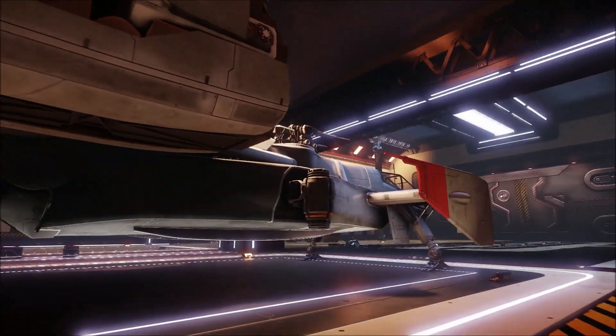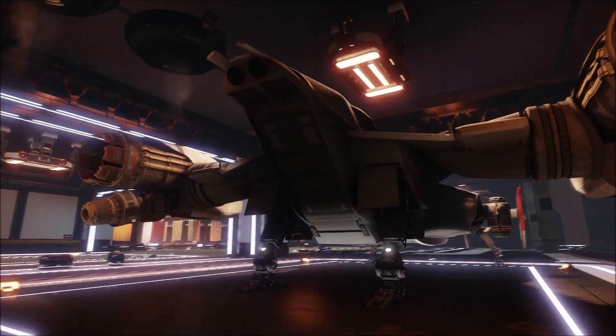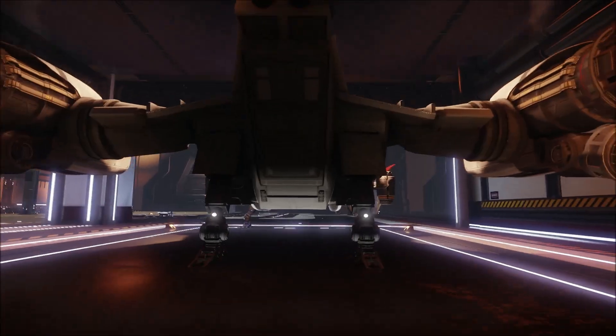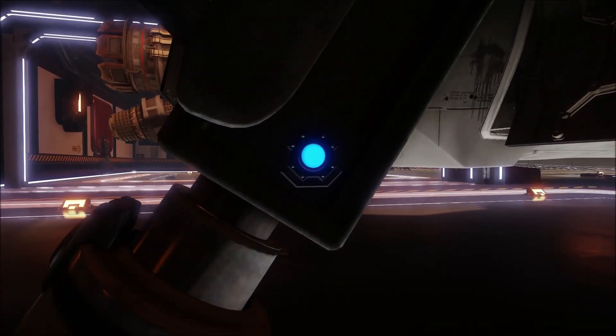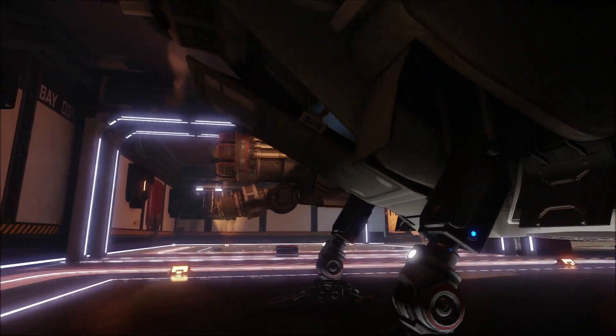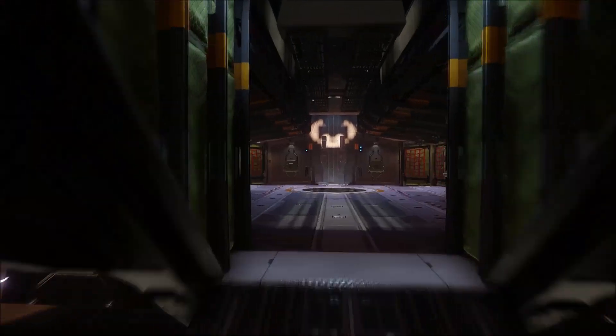Still looks absolutely fantastic — I'm in love with this ship. From the back, the reason why I bought it — it just looks awesome. You access the rear of the ship by pressing this little button here. Press the button, done, and the cargo lift drops down. Let's head inside.